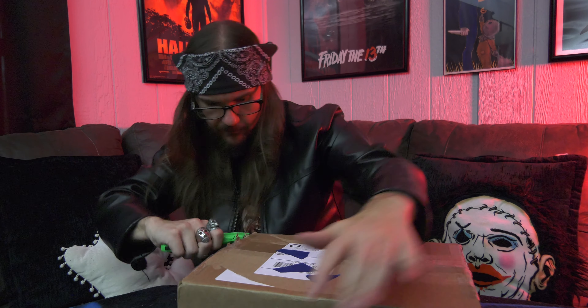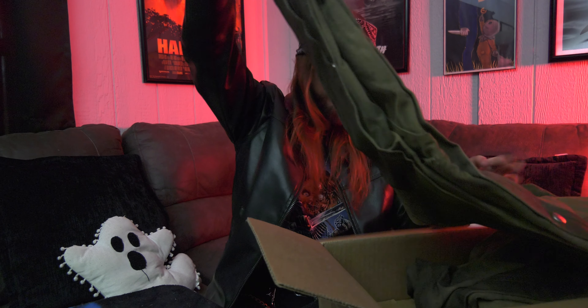Without further ado, let's get into this bad boy. First thing I see is a cool little Creepy Customs sticker — I'll find somewhere cool to put that. Now, the first thing I see is the patch — the famous chest patch on the Rob Zombie Michael Myers coveralls, as worn by Tyler Mane in the Halloween remake — as well as the shoulder patch. Every little detail, folks, I'm telling you, every little detail.